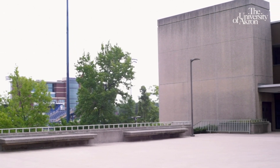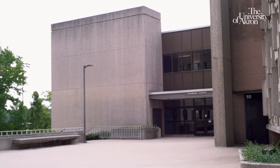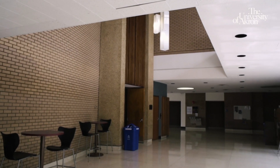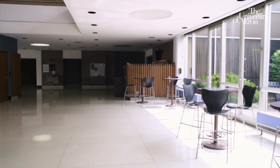We're right inside the main entrance in the first floor lobby. This is where a lot of Engineering Technology students come to hang out and study between classes. There's plenty of seating, and if you want some fresh air, there's even some tables outside. Most of your program-specific classes will be in Schrank Hall South, which is conveniently located near Parking and the Student Union. All Engineering Technology departments are housed in this building, so you have easy access to your professors' offices and all of your classrooms.